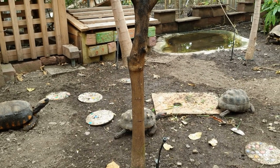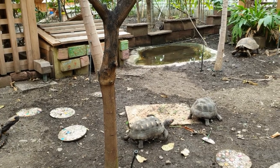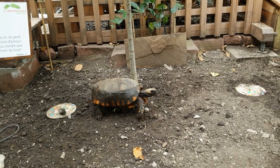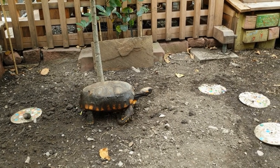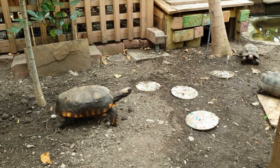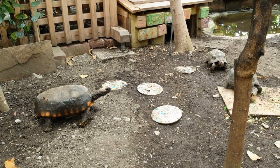The largest yellow-footed tortoise, Carmen, was lucky — she was actually intended for the cooking pot, but after she was rescued, a new home was found for her at the Tropenhaus Frutigen. Along with her partner Rodriguez, she is thriving here in the tropical climate.